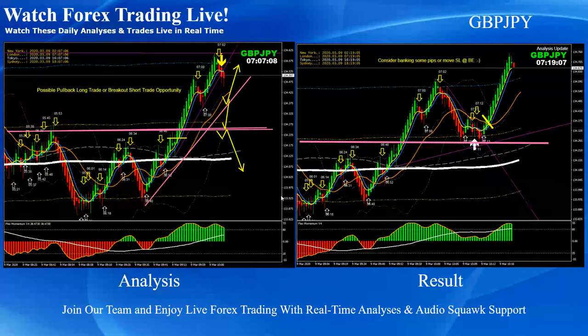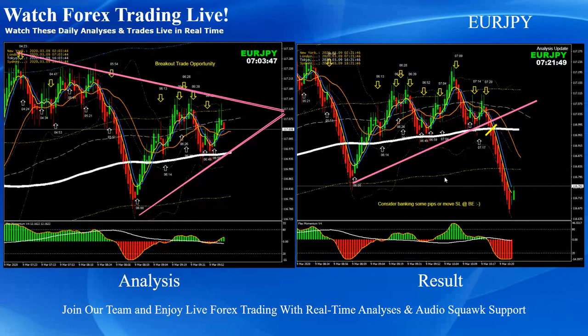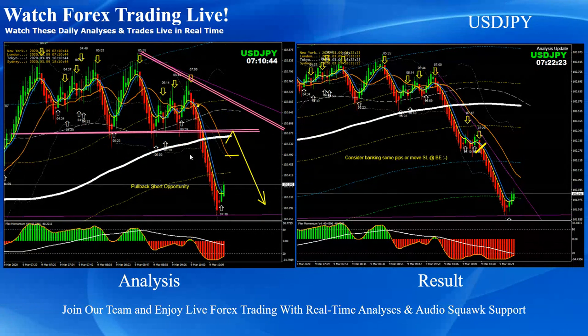Here are the intraday analyses with live audio commentary. On Pound/Yen, we were looking at a pullback — all trades are based on price action with this system used to refine entries. The price developed a double bottom at support and momentum was bullish, giving a beautiful pullback long trade. On Euro/Yen, a straightforward triangle pattern breakout short trade. On Dollar/Yen, price respected the orange EMA as mentioned in live commentary, developed a pullback and a short trade based on momentum.